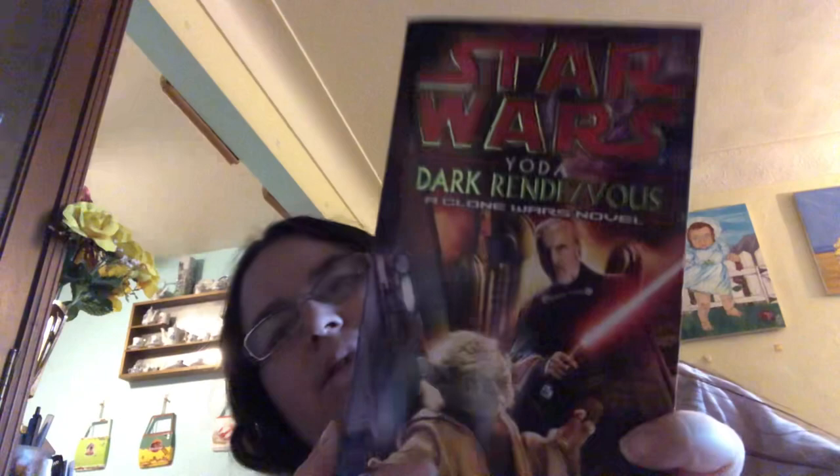This one is called Yoda: Dark Rendezvous, a Clone Wars novel by Sean Stewart. This is in really good condition — it's in great condition. So, Yoda's Clone Wars novel. I know these aren't even canon with the Clone Wars cartoon, but you can find a way to make it work.